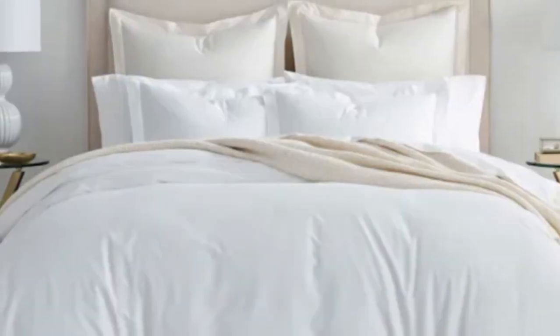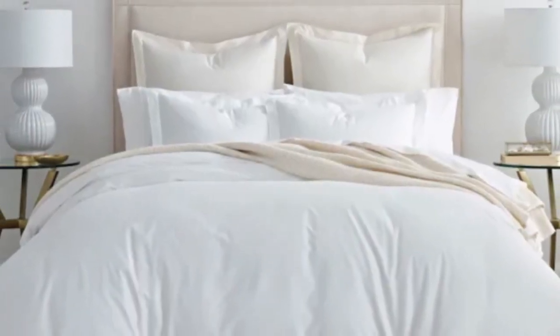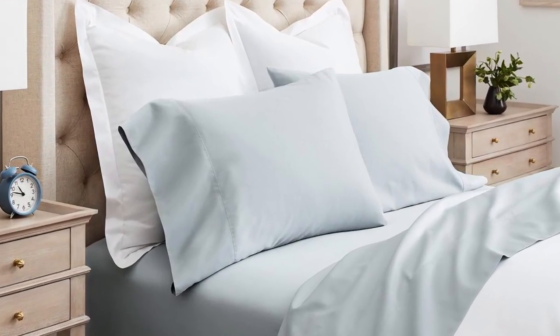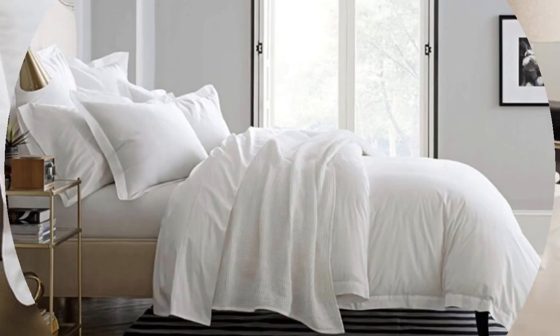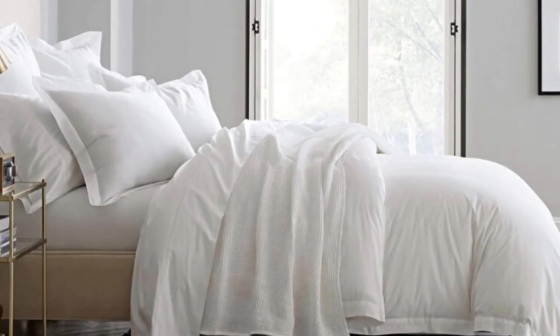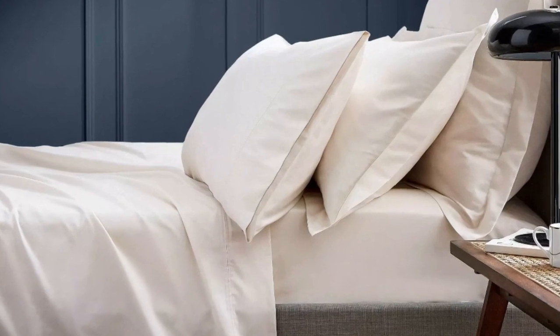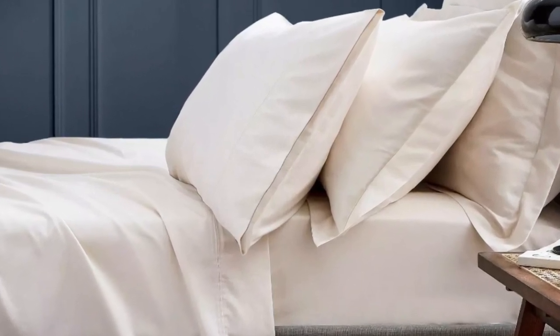Bowl and Branch uses 100% organic cotton in these sheets and uses a sateen weave to give them that classic soft, smooth feeling. This makes the sheets an ideal choice for those who tend to overheat. What we love about the Bowl and Branch signature hemmed sheets: the sateen weave makes these sheets feel much softer and smoother over sheets with the percale weave. Cotton is breathable, so hot sleepers should enjoy these sheets. They have a 300 thread count, which is the sweet spot for traditional cotton sheets.